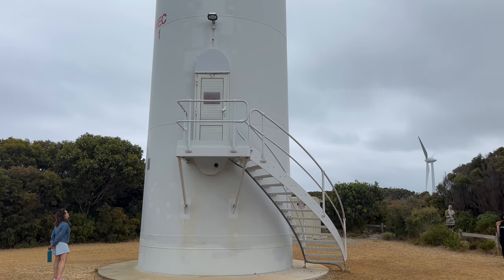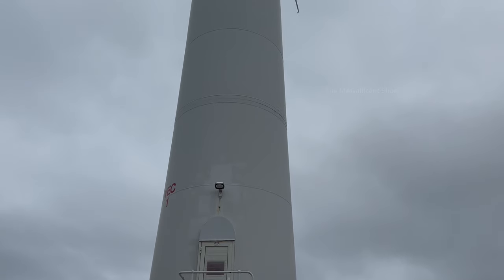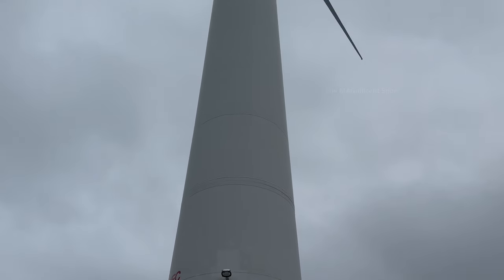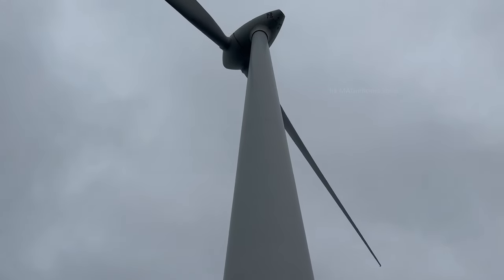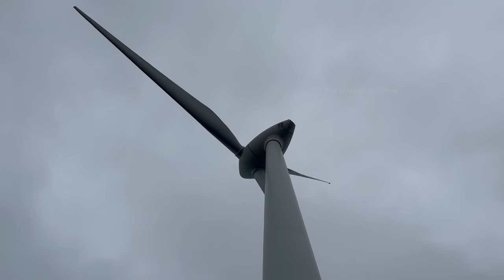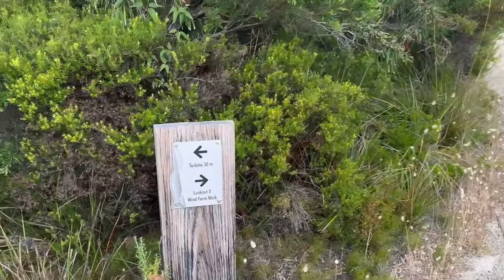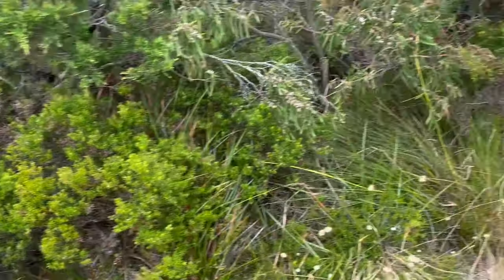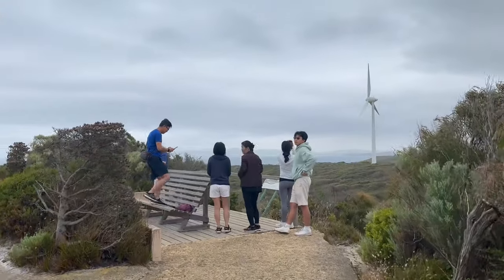After a few minutes of walk I reached the wind turbine and the tower looked so tall and huge. It was mentioned that from the bottom of the tower to the top tip of the blade is 100 metres high. Lookout point 3 was very close to that wind turbine tower and I went there to have a look at the other towers at the farm.